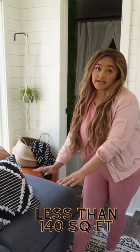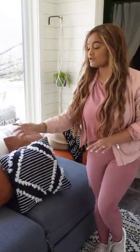This couch pulls out as a bed. It's almost a queen size. You just flip it over.